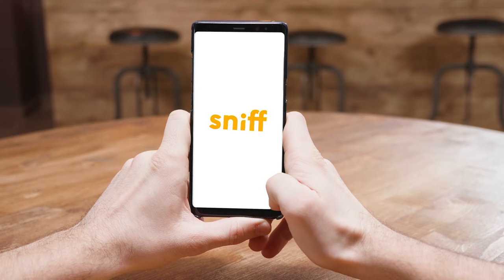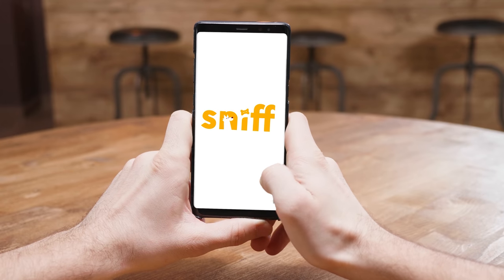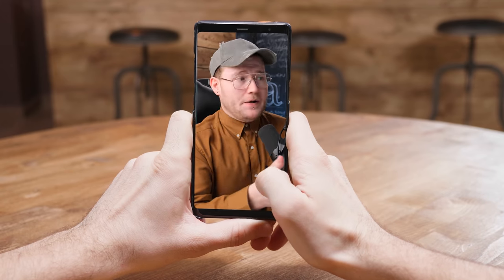Logos used to have to be stationary and I guess they still do for them to be a good logo design, but nowadays with technology and the fact that we view most of these designs on devices that can play video, it's great to have motion in there. If you have motion in it, it becomes more memorable in some way.